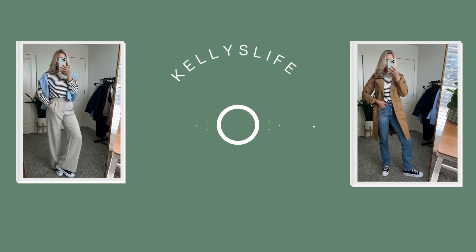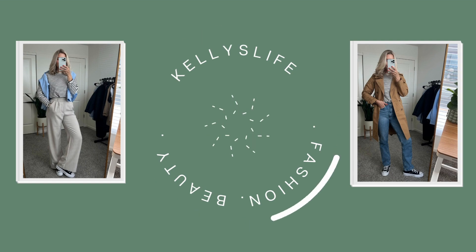Hello, welcome back to my channel, or welcome if you are new here. I haven't done one of these in forever, but I am doing a '10 ways to style' featuring the classic white button-up. I started this series on my channel a while ago and I actually have a white button-down styled 10 ways on my channel, which I think is like two years old. I wanted to do something new, something fresh.